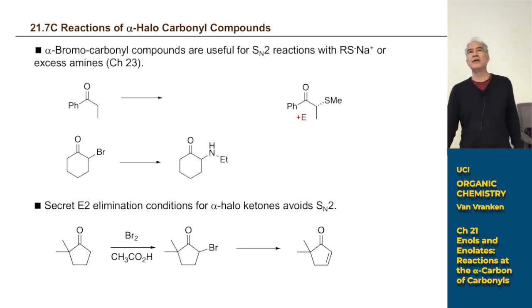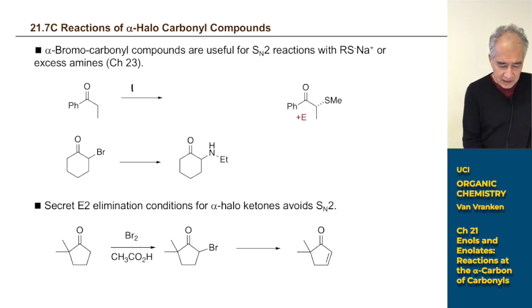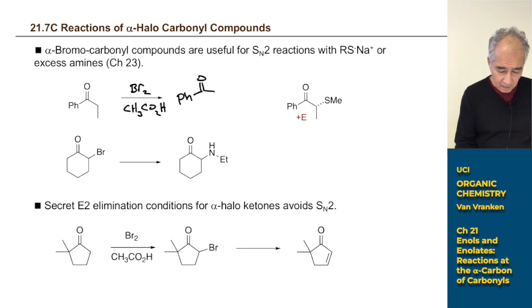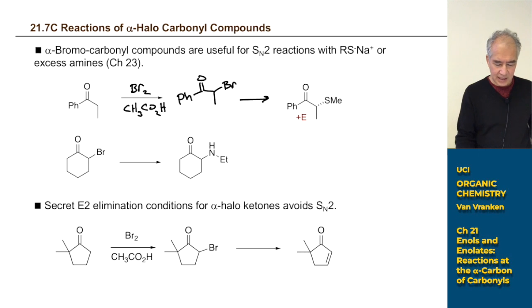When we left off, we were taking a detour from enolate chemistry. This chapter and the next are about deprotonating next to carbonyls — making carbanions and using them as nucleophiles for SN2 reactions or addition to carbonyl groups. But we're taking a detour showing you how to install a bromine leaving group at the alpha carbon. For ketones and aldehydes, you use bromine and acetic acid as the solvent, and you get the alpha-bromo ketone or aldehyde.